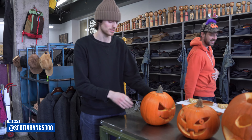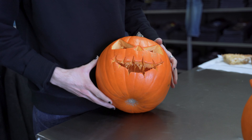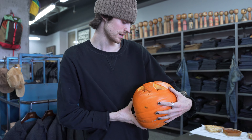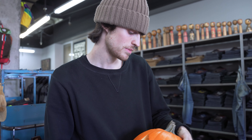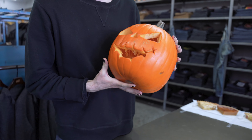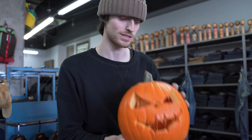Alrighty guys, I'll be next. I got my pumpkin. My pumpkin was also unsanforized. It shrunk. It was in the wash. But my pumpkin is pretty classic. It's pretty traditional. Nothing crazy. I did have a little bit of help with this guy, but I think he turned out really well. I think he's pretty sick. It's a good pumpkin this year.